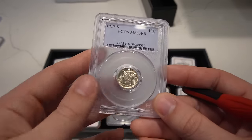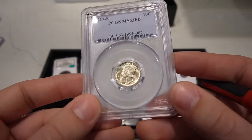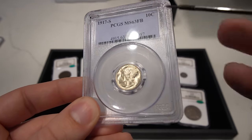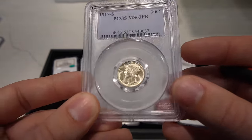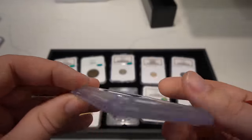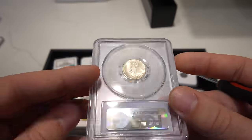Now we have this 1917-S Mercury Dime — great luster, nice looking coin. When you kind of tilt the coin a little bit you can see some slight slide marks on the cheek. Not sure if they would see that as wear or just as something that shouldn't deserve a 63 full bands grade. I felt the coin was nice, we wanted to see if it would sticker. Unfortunately it did not.